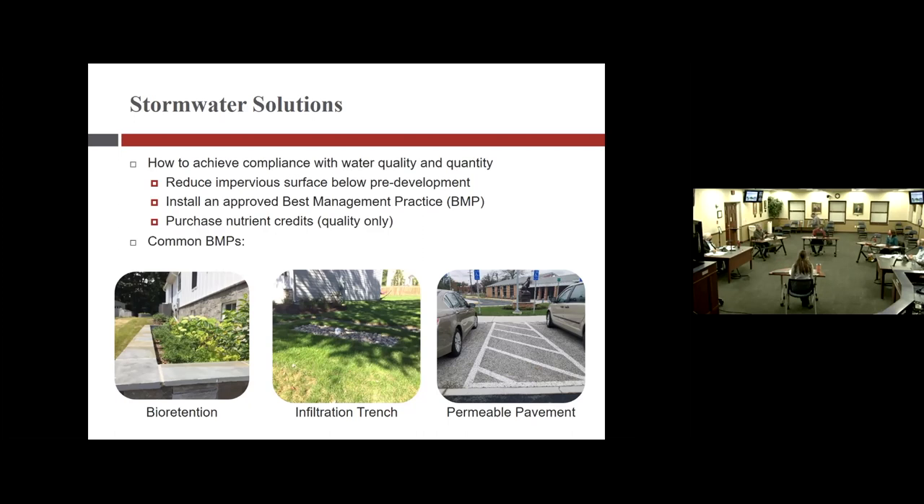Stream restorations generate significant Chesapeake Bay credits. The town also has a memorandum of understanding with Fairfax County for shared credits, receiving a portion of the Bay credit reduced within the county because citizens pay the county stormwater tax. The town is on track to continue meeting its Chesapeake Bay goals. It's a five-year permit cycle and the town is two or three years into the current cycle, continually working toward targets with county support.